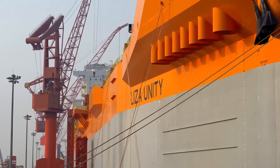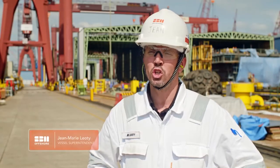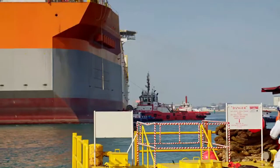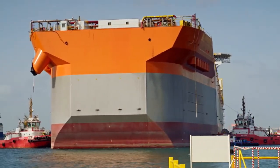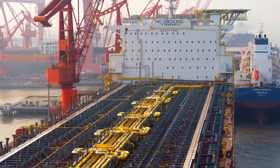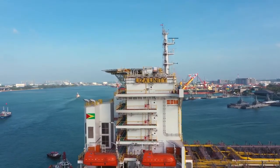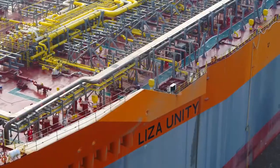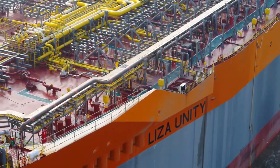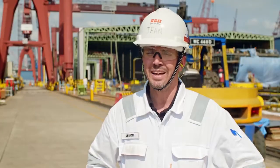Liza Unity design is completely different from Destiny. With Destiny, we did a conversion of a VLCC tanker. This MPF is our first multi-purpose floater built in China, completely different from Destiny. The capacity is much higher — we are going to achieve 220,000 barrels of oil per day. The storage capacity is also much higher than Destiny.